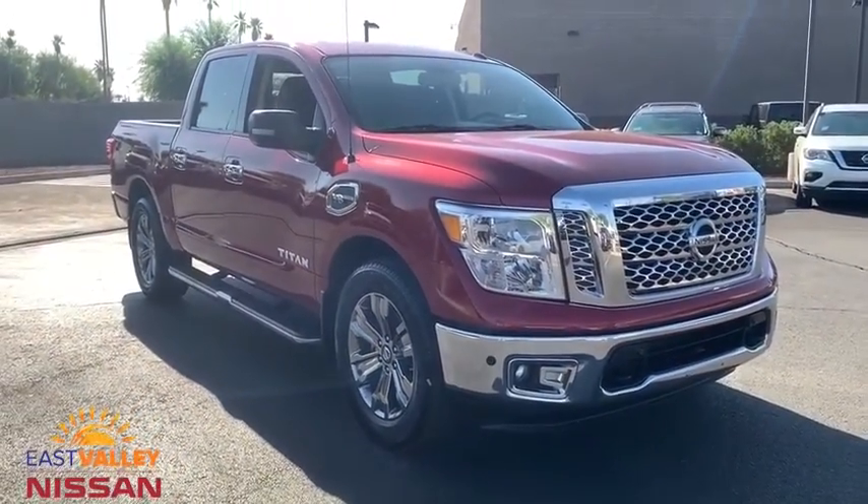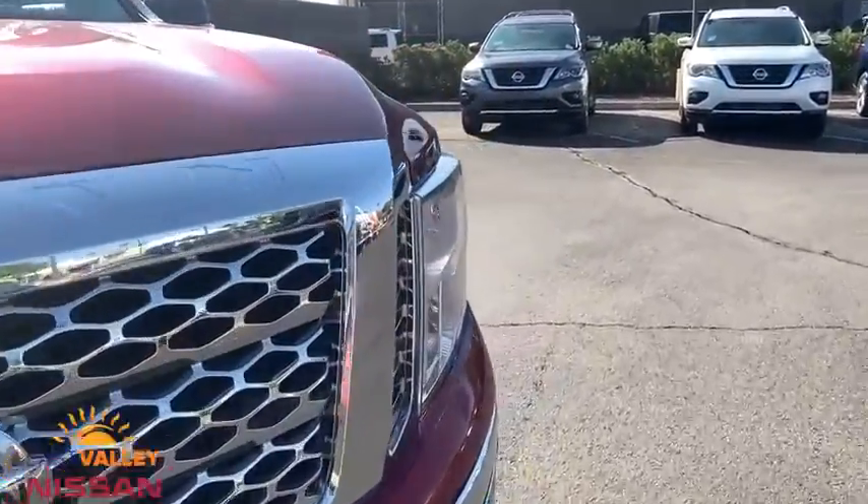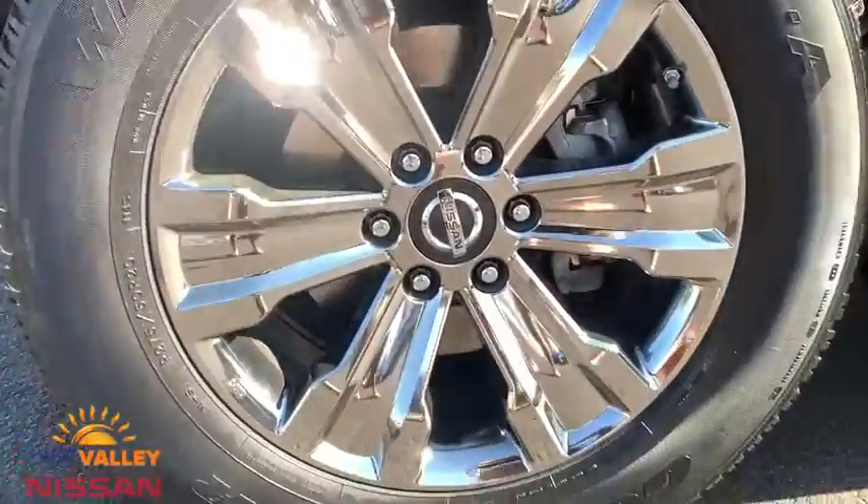Power door locks. CD player. Trip computer. MP3 player. Power windows. This beauty is sure to make you the talk of the neighborhood. So call or drop in for a test drive today.